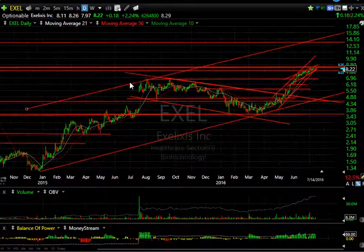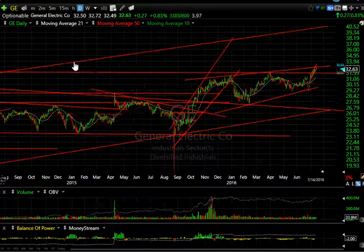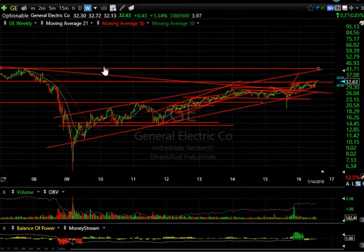There are 8.3 days to cover on this one, and here's a look at the long-term chart which shows potentially mid-teens.